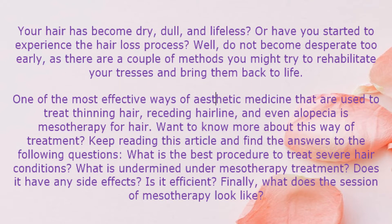Your hair has become dry, dull, and lifeless. Or have you started to experience the hair loss process? Well, do not become desperate too early, as there are a couple of methods you might try to rehabilitate your tresses and bring them back to life.